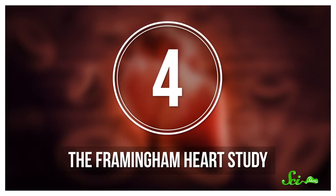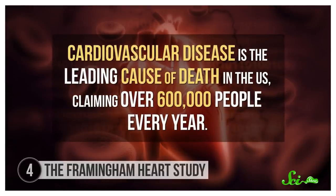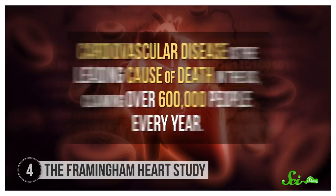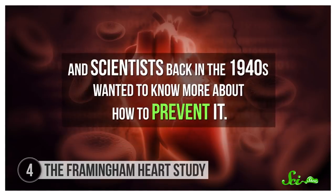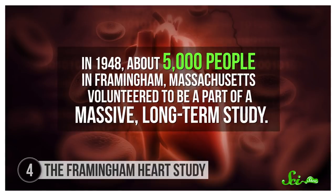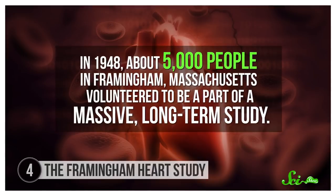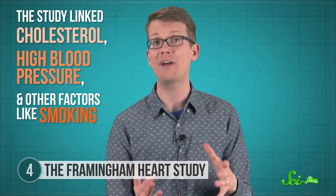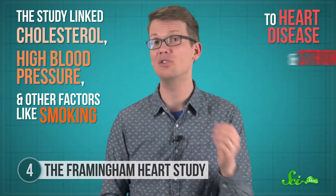According to the Centers for Disease Control, cardiovascular disease is the leading cause of death in the United States, claiming over 600,000 people a year. Scientists back in the 1940s wanted to know more about how to prevent it. In 1948, about 5,000 people in Framingham, Massachusetts volunteered to be part of a massive long-term study. Researchers picked healthy adults that showed no signs of heart disease and started monitoring their lifestyle and physical health. The study linked cholesterol, high blood pressure, and other factors like smoking to heart disease and stroke.